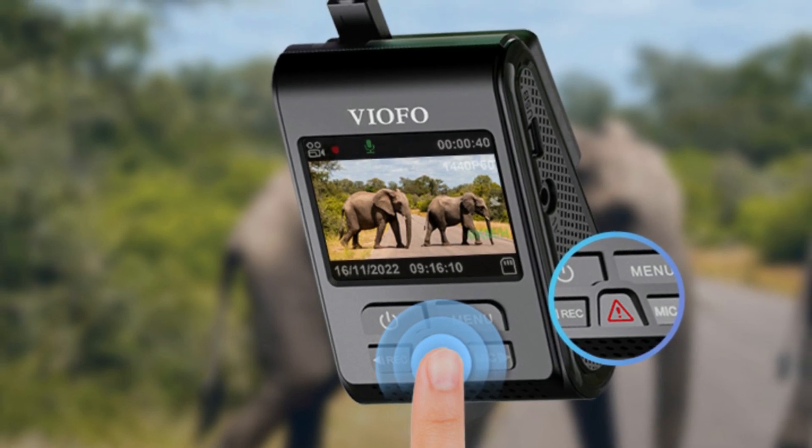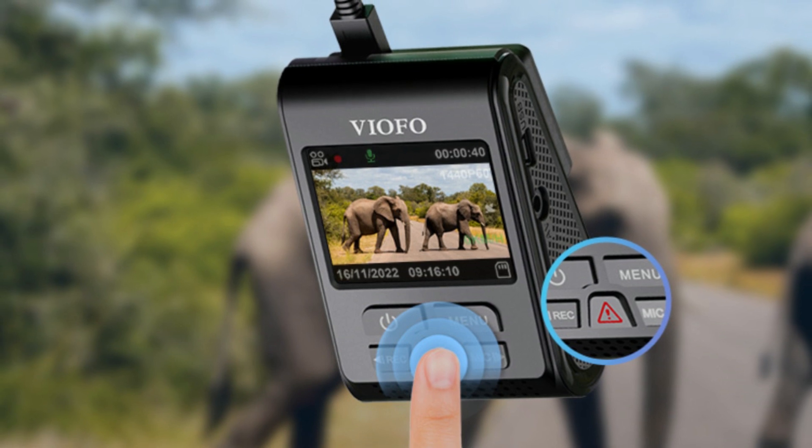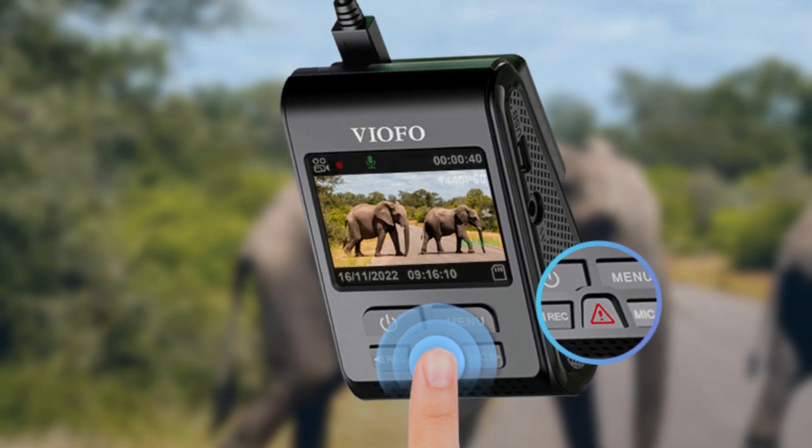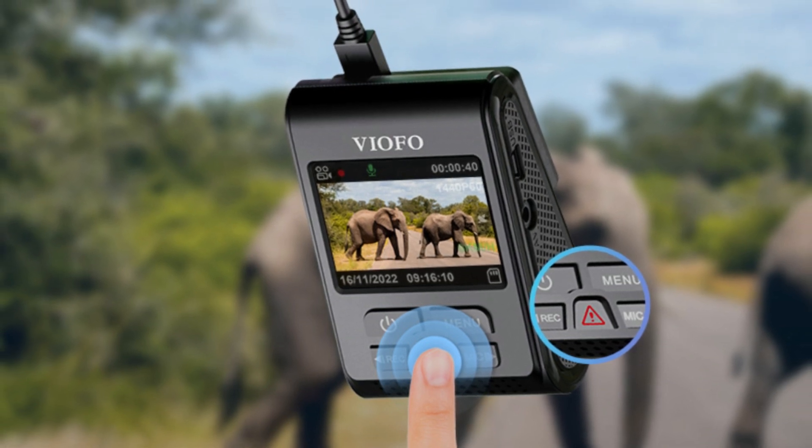The dash camera will record real-time speed, time, and GPS route in the video file, allowing compatible viewers to display the data on playback. A date and time stamp embedded in the recorded footage provides further additional evidence.